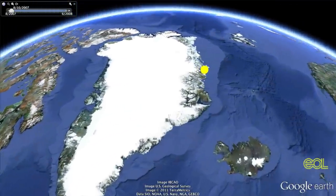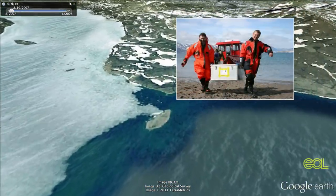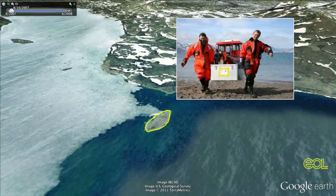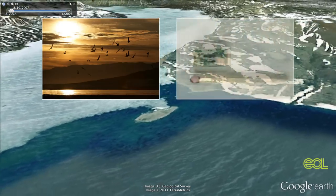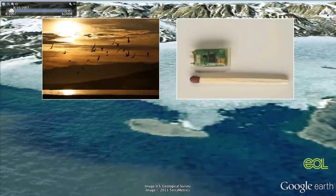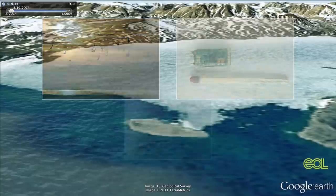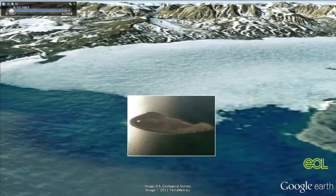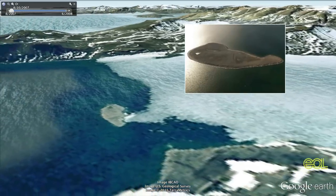So in July of 2007, Egevang headed up to Sand Island, off the coast of Greenland — right here. That's where he could find a thousand breeding pairs of Arctic terns. His plan was to attach little geolocator bracelets to the legs of the birds to log their flight paths. But that was easier said than done. The island was very flat, in the middle of a big fjord, so there was absolutely no protection towards storms.